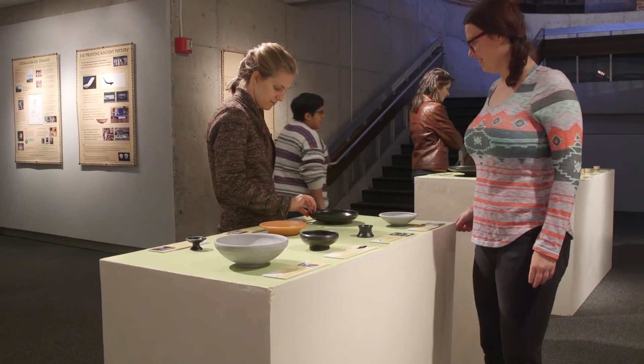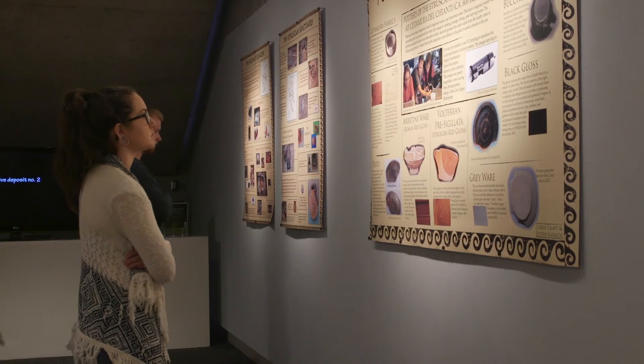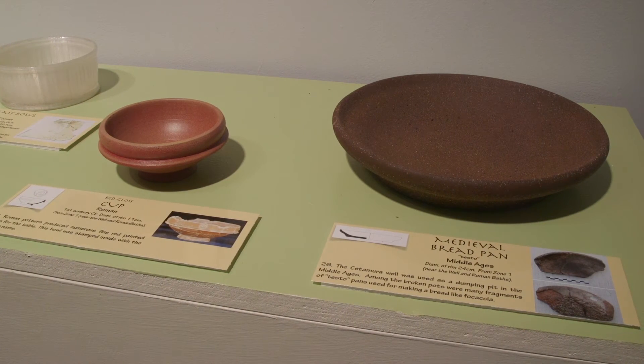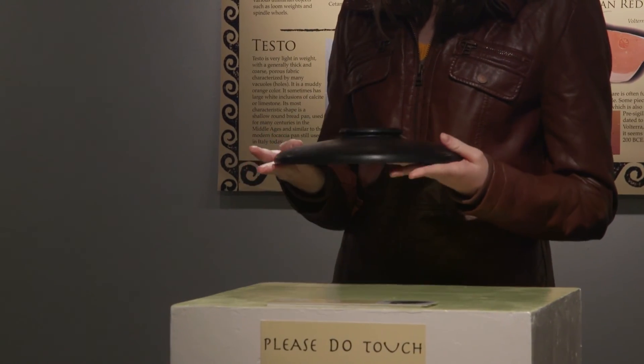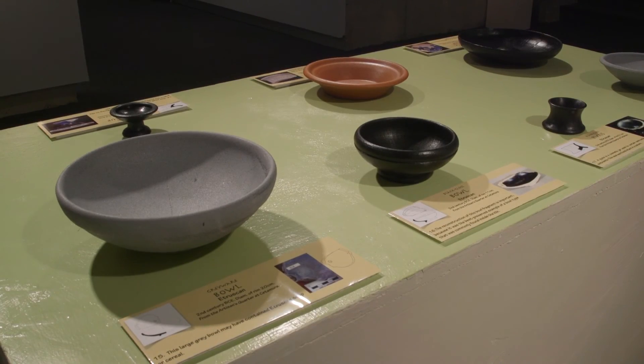But I think we can move on from this to work on bigger objects and diverse different kinds of objects. The thing about the pottery is that in my field every site has pottery, so it means that we can do comparisons with other people's pottery. Literally the sky's the limit — there are thousands and thousands of pots out there waiting to be printed.